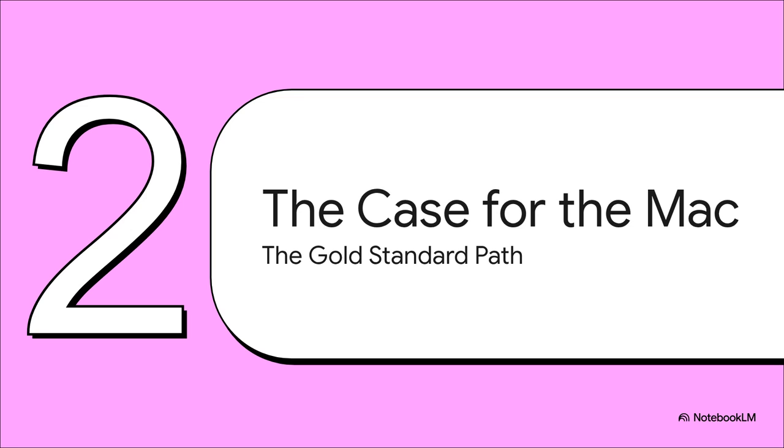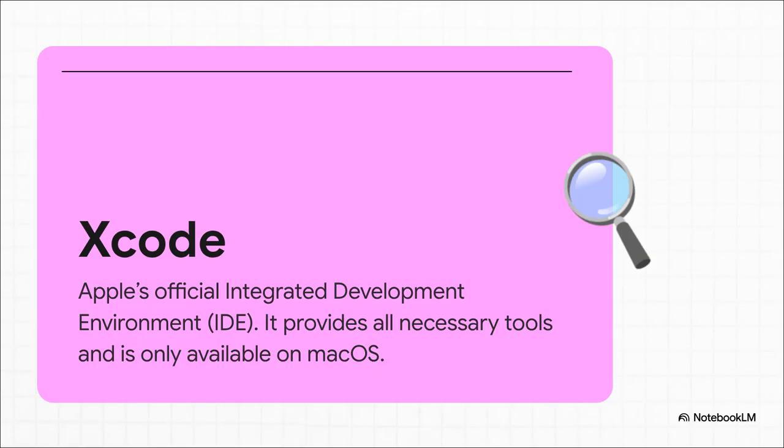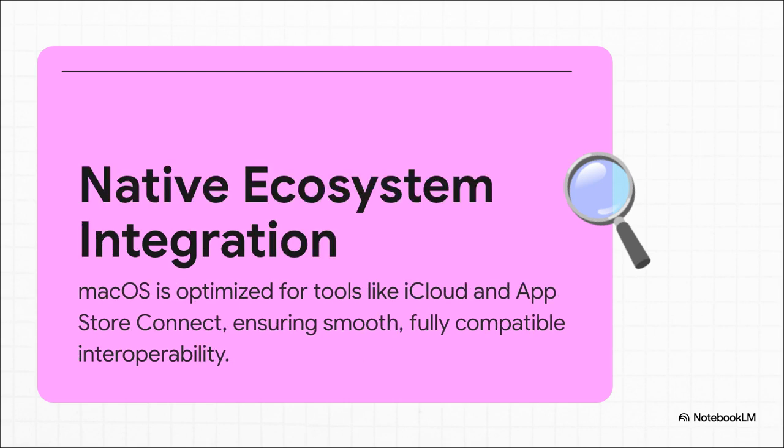Because of that walled garden, for years and years, the MacBook wasn't just a nice-to-have — it was essential. And there are still some really powerful reasons why it's considered the gold standard, the best way to do it if you can. The heart of it all is Xcode — think of it as the command center, the entire toolkit for building iOS apps. In a classic Apple move, they keep it locked down: it only runs on macOS. And when you're developing on a Mac, everything just clicks — your code, iCloud, the App Store submission process, it's all one smooth workflow. That's a huge advantage. It saves you so many headaches.